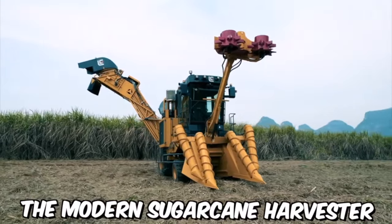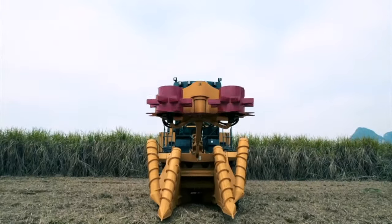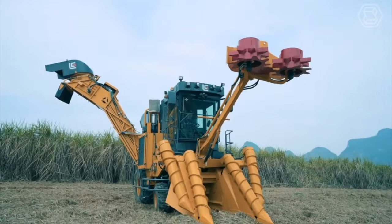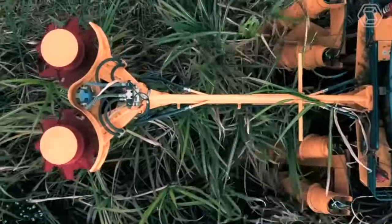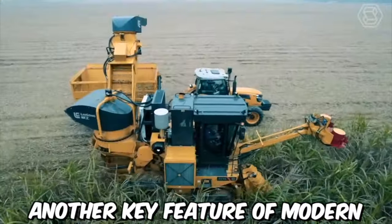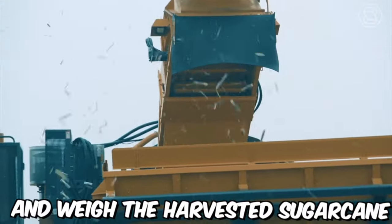The modern sugarcane harvester is equipped with a range of advanced features and technologies. One of the most important features is the machine's ability to strip the sugarcane stalks of their leaves while also cutting the stalks at the base. This process is done simultaneously, which greatly increases the efficiency of the harvesting process. Another key feature of modern sugarcane harvesters is their ability to accurately measure and weigh the harvested sugarcane.